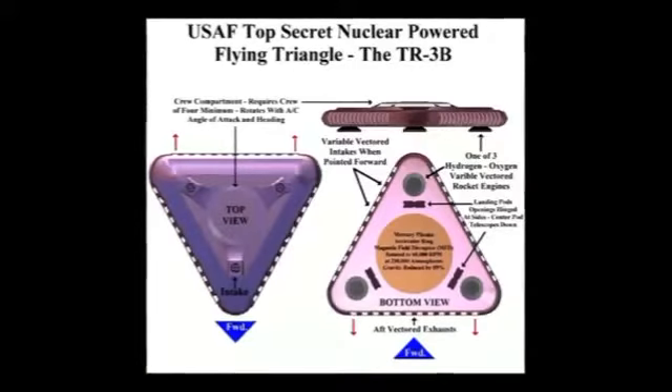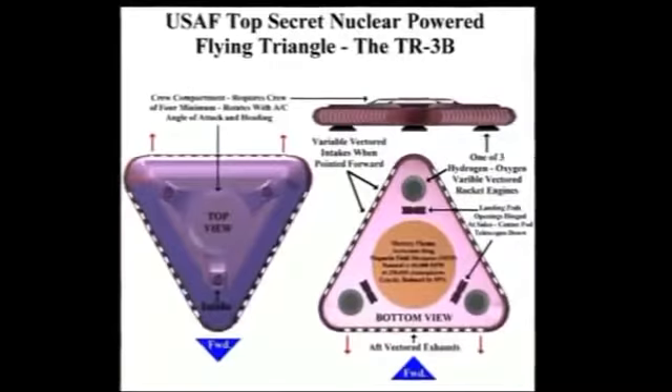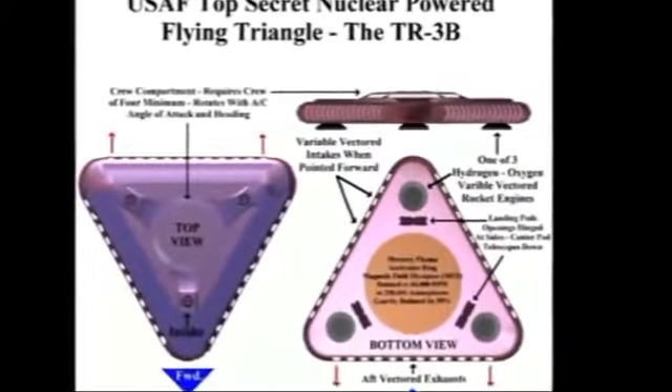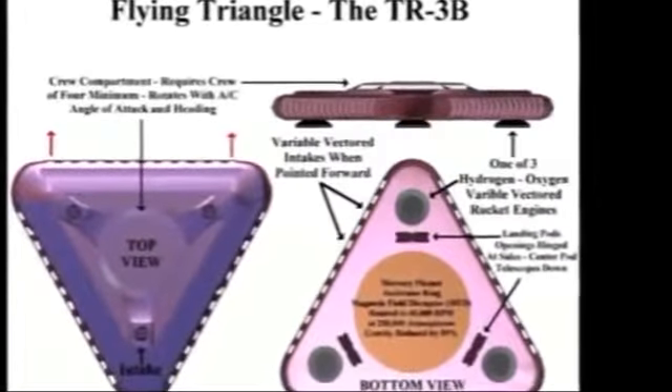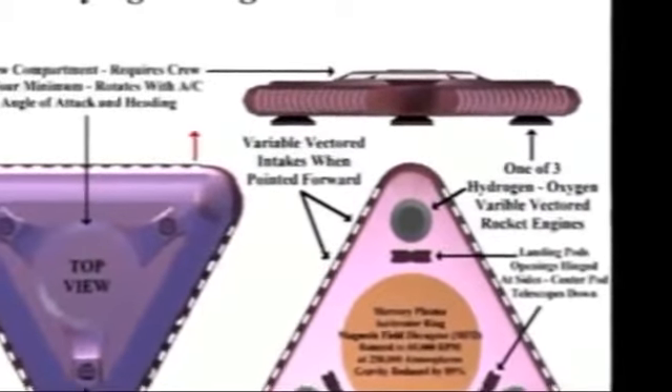And I think, as Ed will talk about, there are probably others which we don't really know about. What he says about the development of the craft — they only managed to get it to reduce its weight by 89%. Therefore they put it inside a triangle and put thrusters on the three corners, which use hydrogen propulsion or hydrogen-oxygen propulsion, in order to get it off the ground and also propel it. And he alleges that it's capable of Mach 9 — that's nine times the speed of sound, either vertically or horizontally.